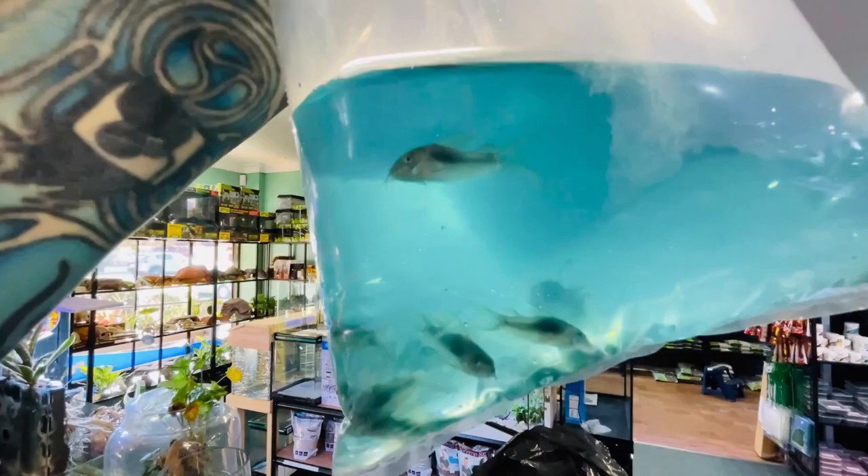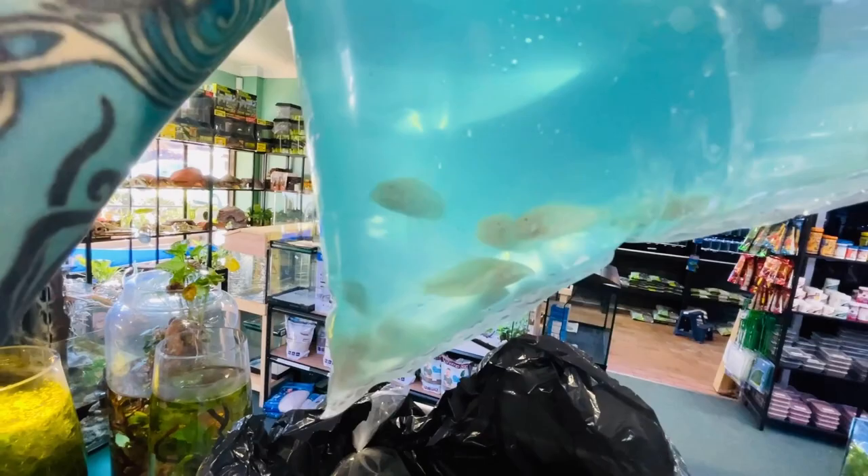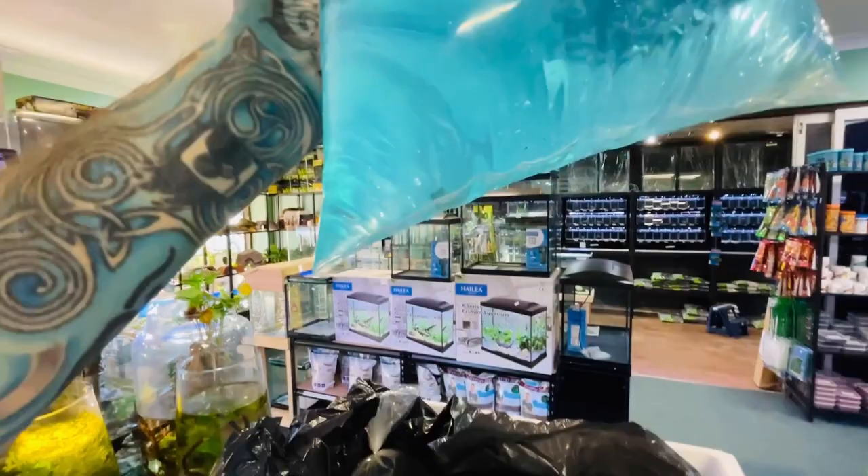Wow — longfin bronze corydoras, look at the tail on that one! They are awesome catfish. And I'm pretty sure there are some longfin albinos as well — there we go, longfin albino corydoras. These are the albino peppered corydoras, different from the bronze but still longfin and awesome.